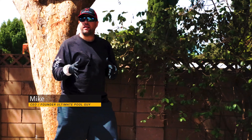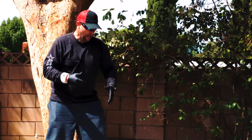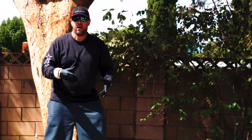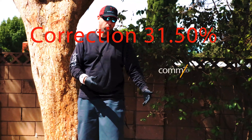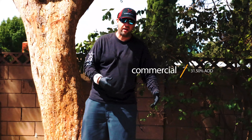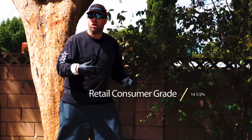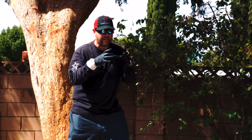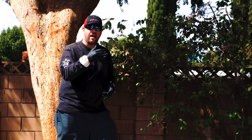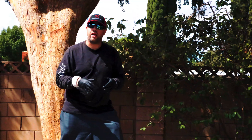What actually happens during an acid wash? What is going on when the hydrochloric solution hits the plaster surface? I have here two sections of a pebble tech or pebble finish pool. We have the commercial 41.5% acid on one side and the 14.5% retail consumer grade on the other. We're going to give you some 4K footage of what it exactly looks like when the acid hits the plaster surface and the reaction that takes place.